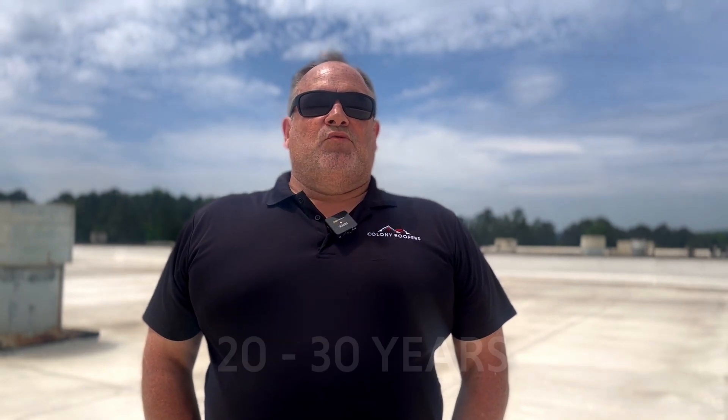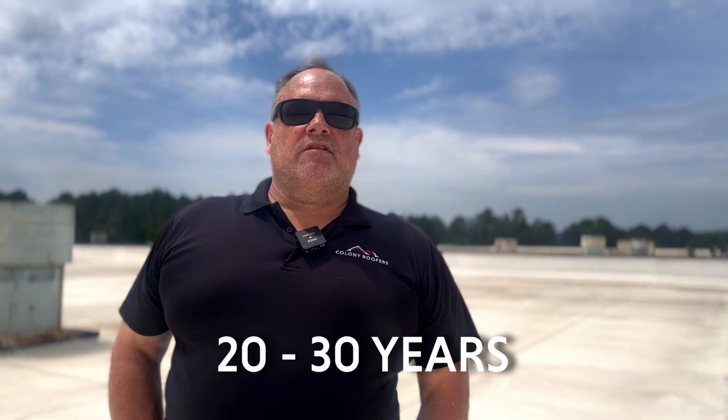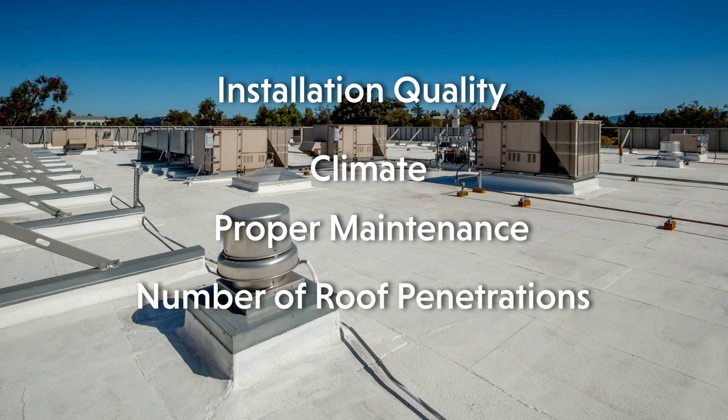PVC membranes have an average lifespan of 20 to 30 years, making them significantly longer lasting than TPO, which generally has a lifespan of 15 to 20 years. There are a number of factors that affect the lifespan of a PVC roofing system, including installation quality, climate, proper maintenance, and number of roof penetrations.